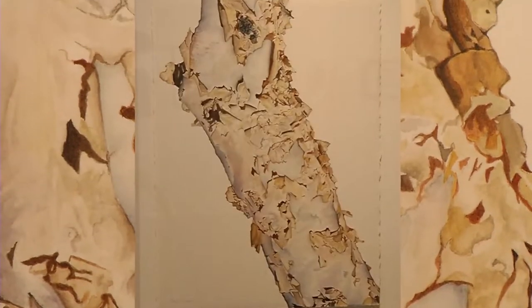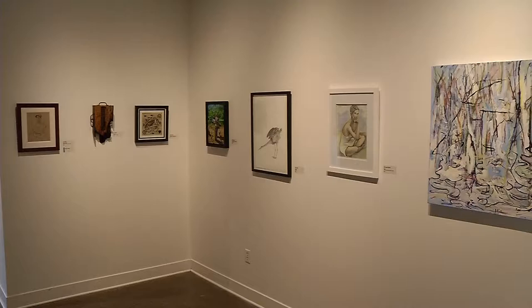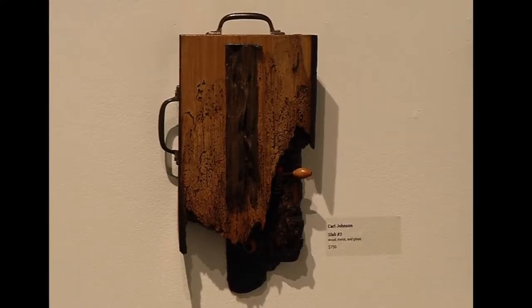This show has 48 works that were chosen for display out of 152 that were submitted. Robbinsdale resident Carl Johnson made the cut with a piece entitled Slab No. 3. He says: I like working with wood and other organic material. I've always loved wood — warm, easy to work with, very accommodating.